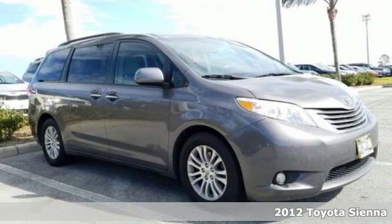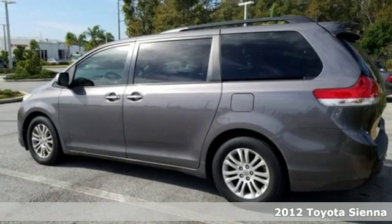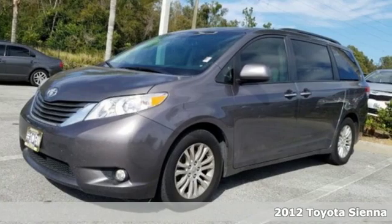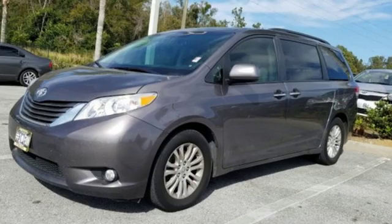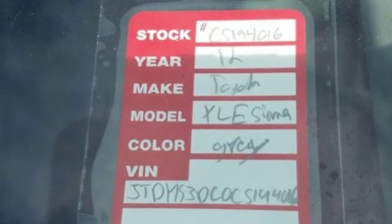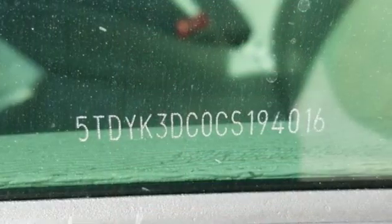It's a 2012 Toyota Sienna. This minivan comes with great fuel efficiency, spacious passenger and cargo room, as well as the convenience of cruise control and ice-cold air conditioning. Along with that, there's the safety of anti-lock brakes, multiple airbags, and anti-skid stability control.